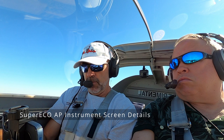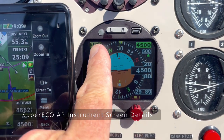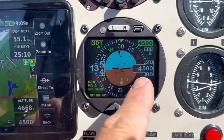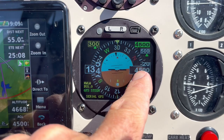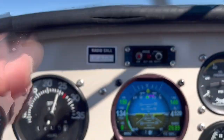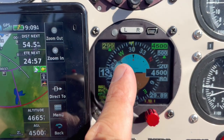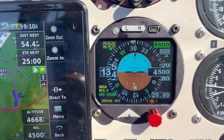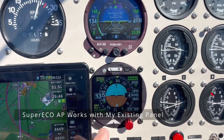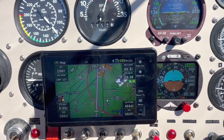The Super Eco instrument gives me a lot of great, valuable information. It shows my heading, altitude, descent rate or climb rate, and my current GPS altitude using the built-in GPS with an antenna up here. I'm using the internal GPS for heading and altitude information. I have an altimeter as well. The nice thing about the Super Eco is that it works with the AV-30 and integrates excellently with my RS-660 for GPS tracking.